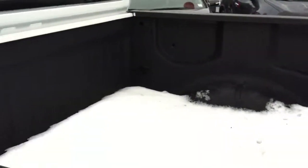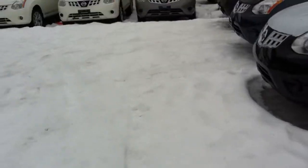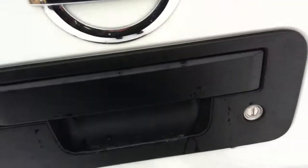Take you into the box here. As you can see you got the spray-in box liner from the factory — a nice feature if you've got anything you're throwing in the box. You do have a locking tailgate.